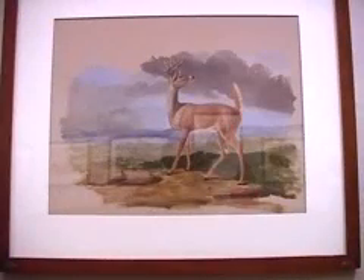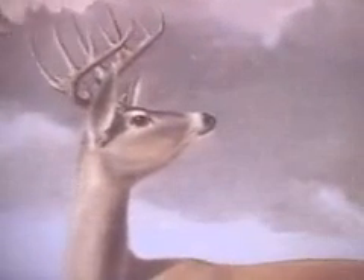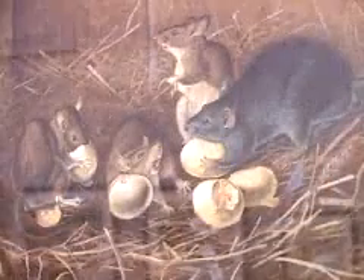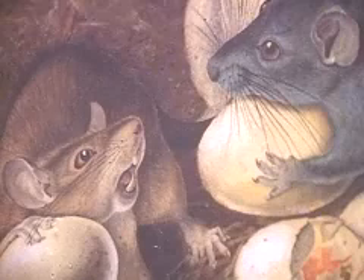Audubon, of course, is known for the birds of North America. He was looking for a new project and had already settled on working on the mammals of North America. He obviously had an artist's eye. He observed these animals alive, perhaps made sketches, and then went home and did the finished drawing. He also worked from preserved skins of mammals.